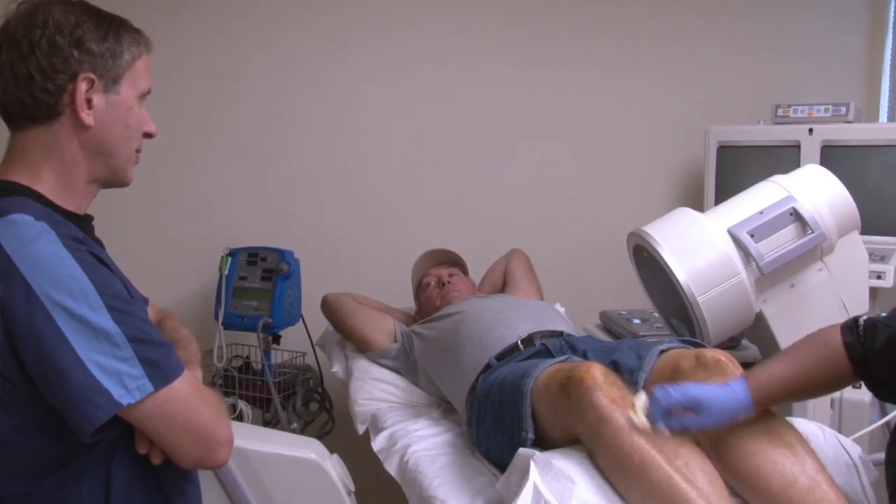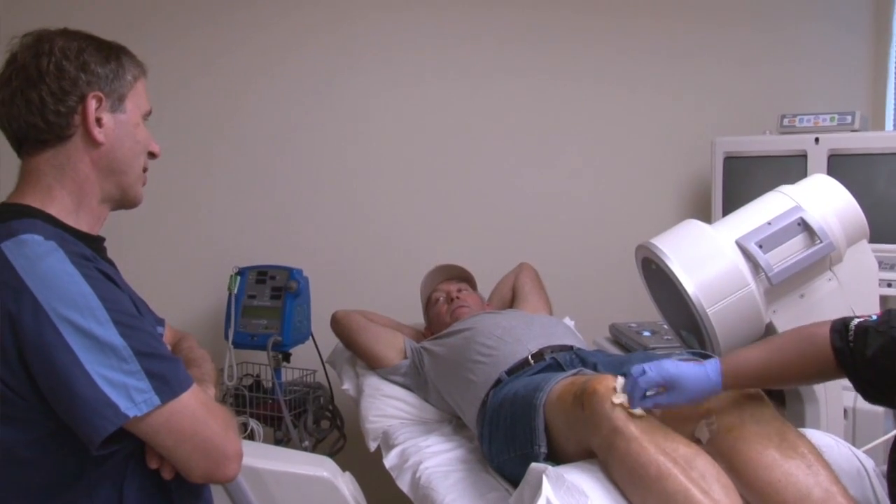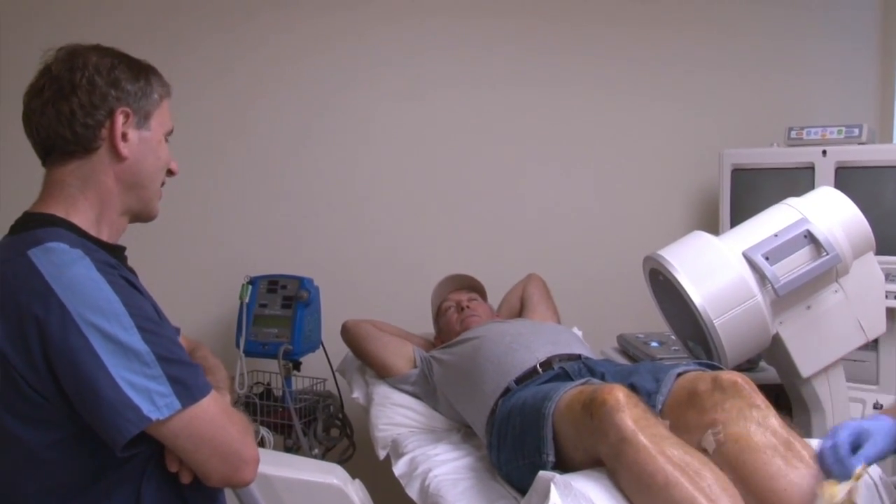Following this injection, normal activities usually can be maintained. There may be some mild discomfort for 12 to 24 hours.